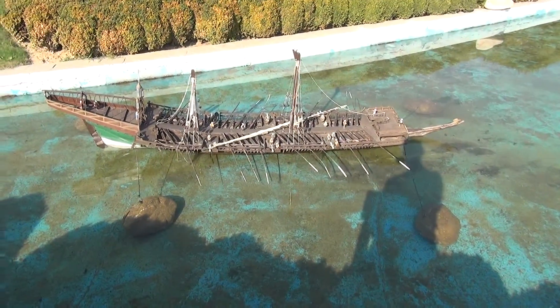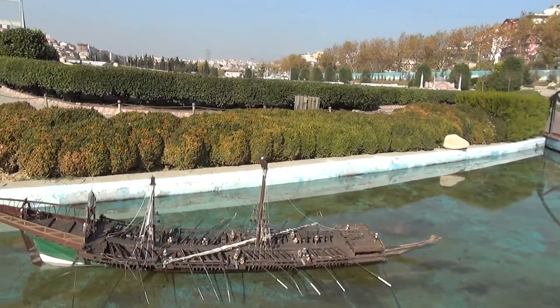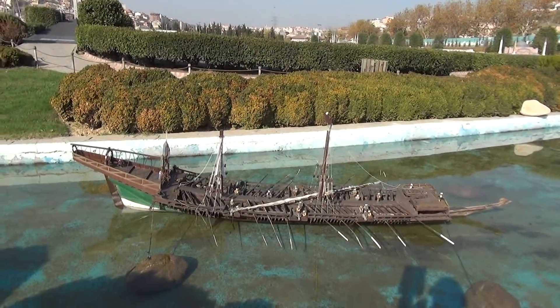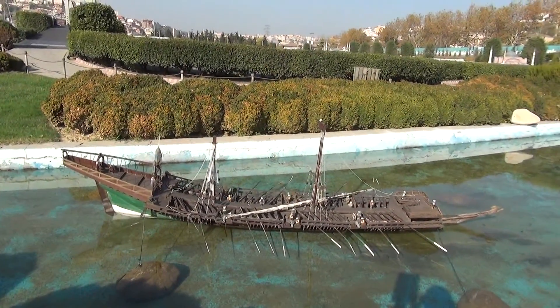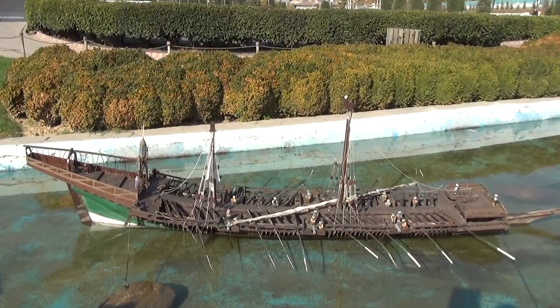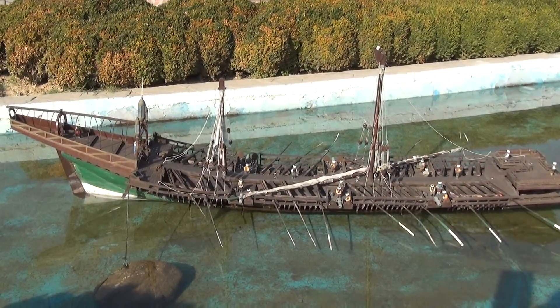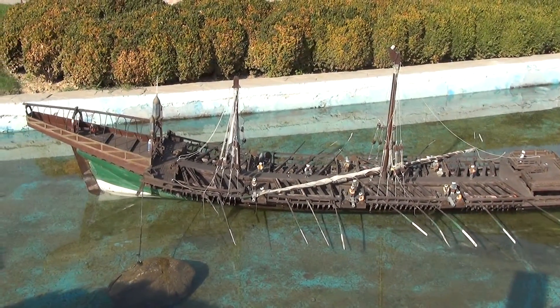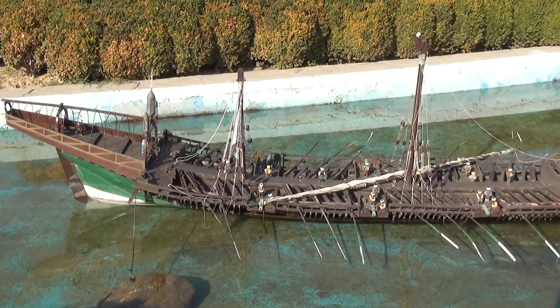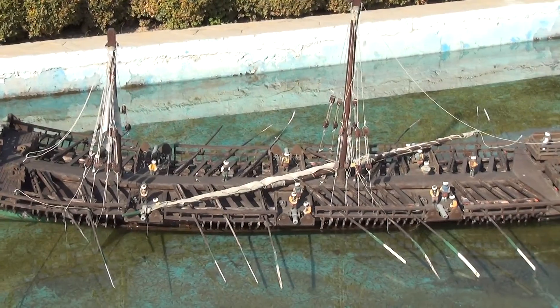Ottoman gallery: Bastarda 1657. Bastarda 1657 is the biggest and the most fascinating piece in the Ottoman gallery. In the 17th century it was in its golden years and later became a real piece of art. Bastarda 1657, the best of its kind, has 32 lines of oars and can hold 750 people at once.